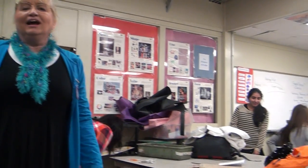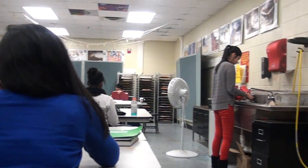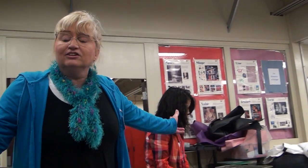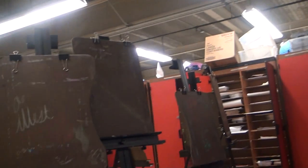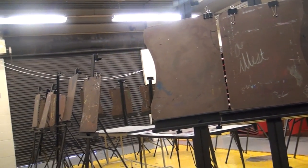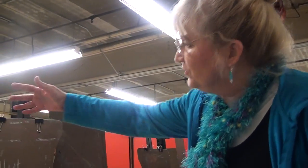This is the main classroom and this is where you would start as a drawing and painting one student. And this class here is drawing and painting two, but we're using the room because they're doing things that are very flat, so we use the tables for that. This room here, as you can see, we have a lot of easels. This is where students will work from a still life on the tables and they'll work at easels. I can fit a whole classroom in here and they can all be working on easels. And it's a lot of fun.